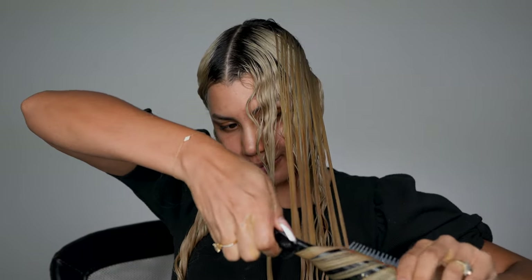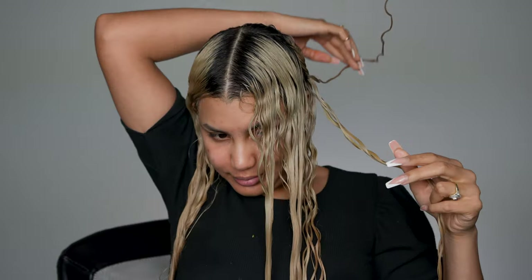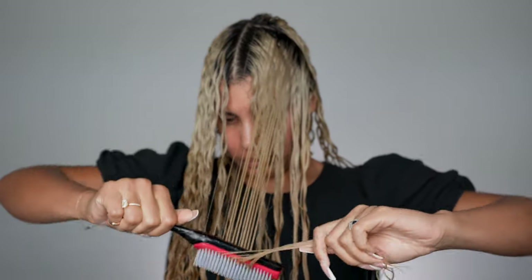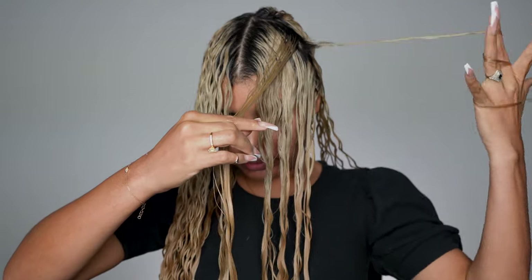Then I go in and finger coil every single one of those curls, making sure they stay together. Once I'm done, I scrunch them and move on to the next section, repeating the same process — apply product, use the Denman brush to divide the hair evenly, and twist the brush with the curls. Then finger coil every single little chunk and repeat across your entire hair. I know it takes time and is a lot of work, but I promise it's worth it. After I started finger coiling, my hair tangled less, I lost less hair, and my hair stayed beautiful the entire week — even day six still looks great.